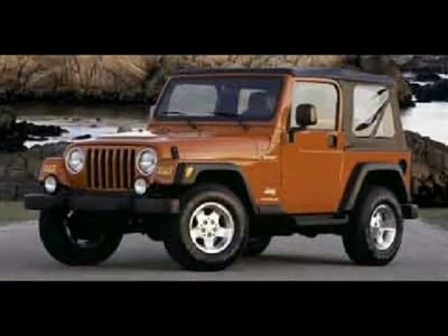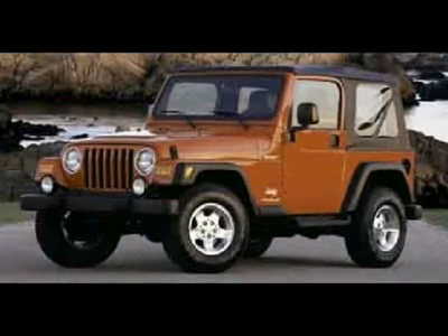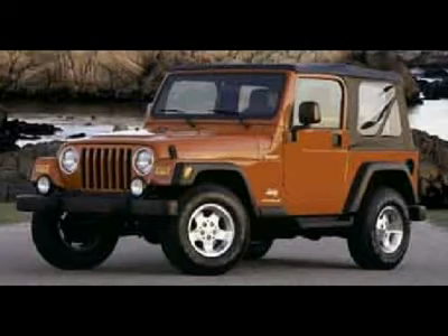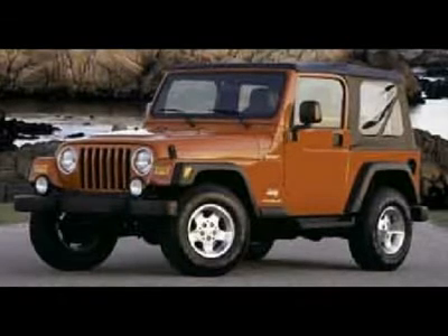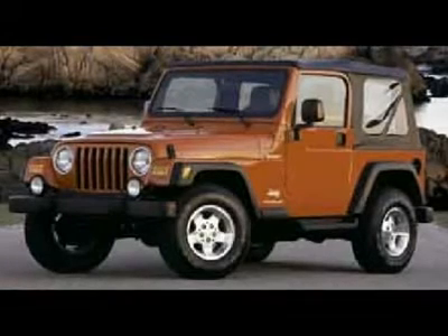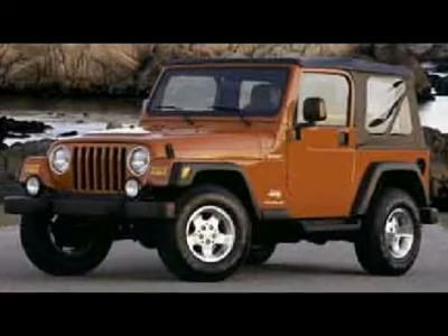Watch a full HD video of this 2004 Jeep Wrangler — Clean Carfax. 4.0 liter I6 engine, Sport package, one-piece hard top, trail rated 4x4, brand new BF Goodrich All-Terrain T/A 33x10.5 R15 LT tires, 5-speed manual stick shift transmission.